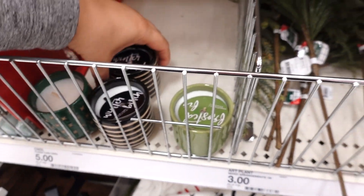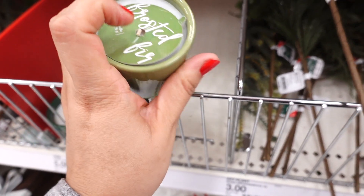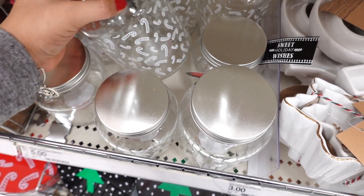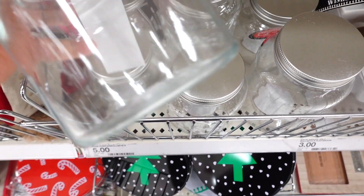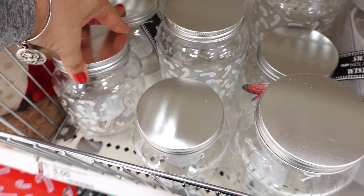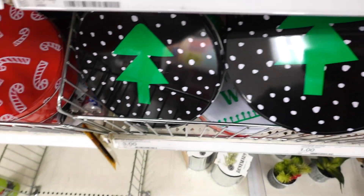And then they have some candles. This place is such a mess — people just came in here and moved everything around. This one smells good. This one's the frosted fur, and these candles are $3. Look at these glasses — they're so cute, especially if you want to give a little gift. Put some cookies in there. This one has a candy cane and this one's $5. They have smaller ones, and they're also $5. Then they have the metal tins — I really like the candy cane one — and those are $3. They have one with the tree.